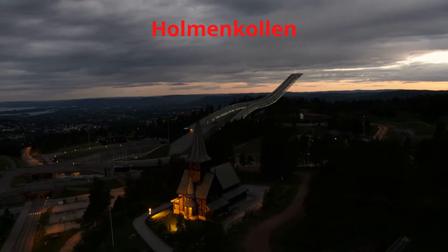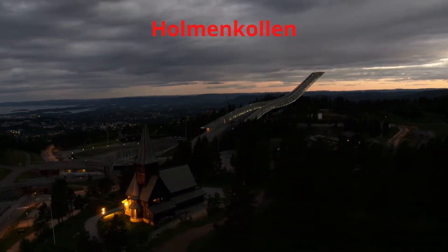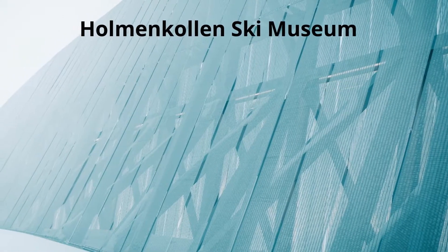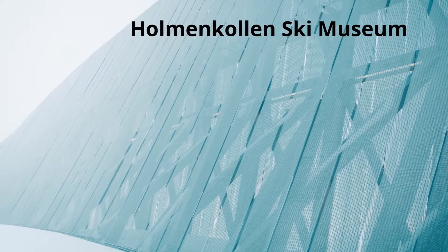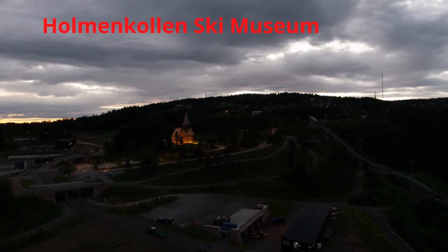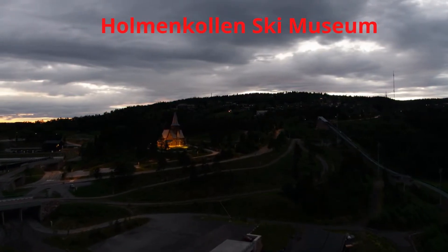Holmenkollen is a hill on the northwest side of Oslo. It takes 20 to 30 minutes from the city center to get here. The view from the metro on the way up the hill alone is worth the trip.